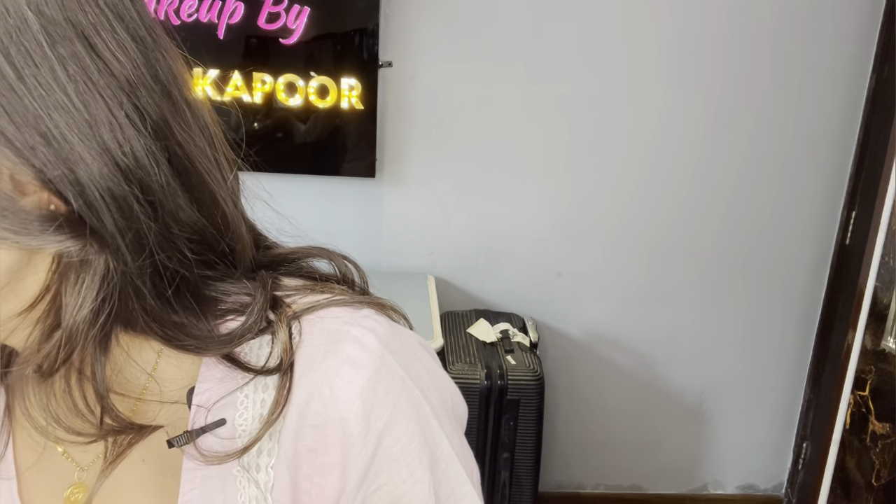For blush, I'm using MAC Melba — an all-time favorite. Just going in lightly with it. See how gorgeous and natural this color is? No wonder MAC is such an OG. There will be a thousand new brands coming up, but one always finds oneself going back to MAC.